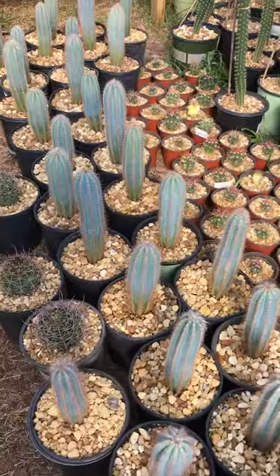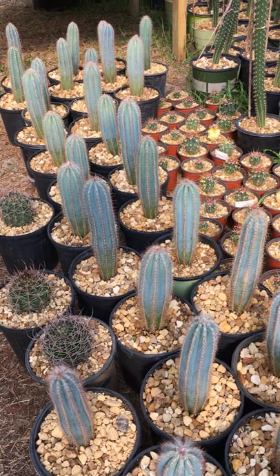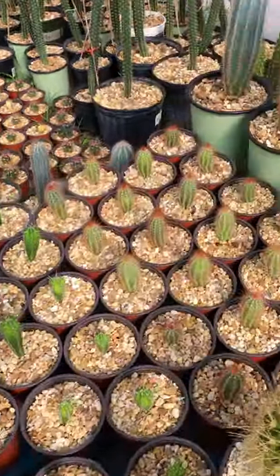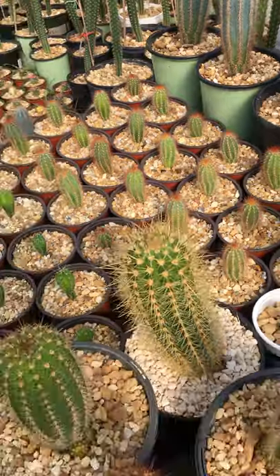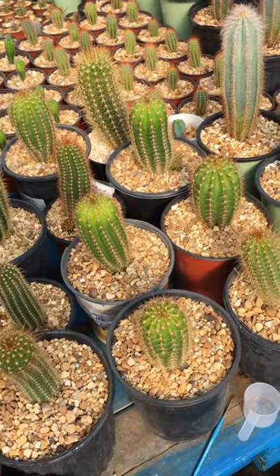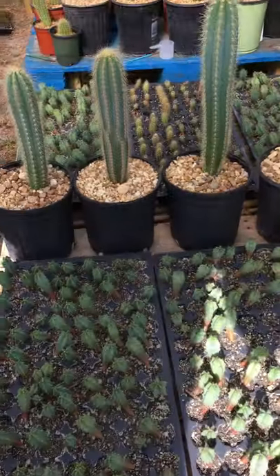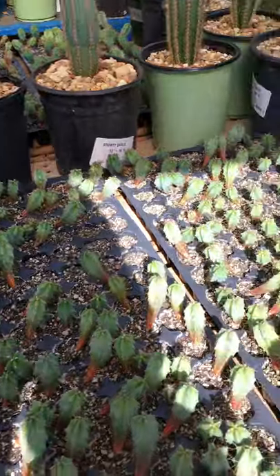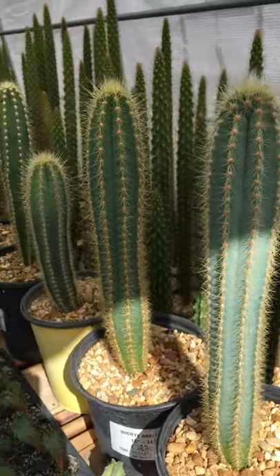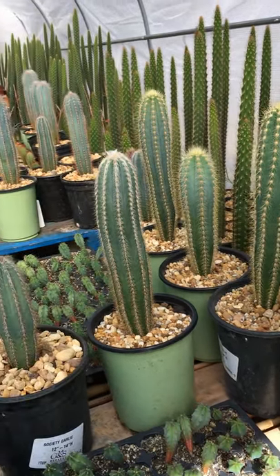And as I exit the tent — three-year-old Pilosocereus pachycladus of the eight-rib variety. Some young albosumas. Echinopsis grandiflora. Melocactus cactus in need of up-potting. And some Pilosocereus pachycladus, Echinopsis — also from Brazil.